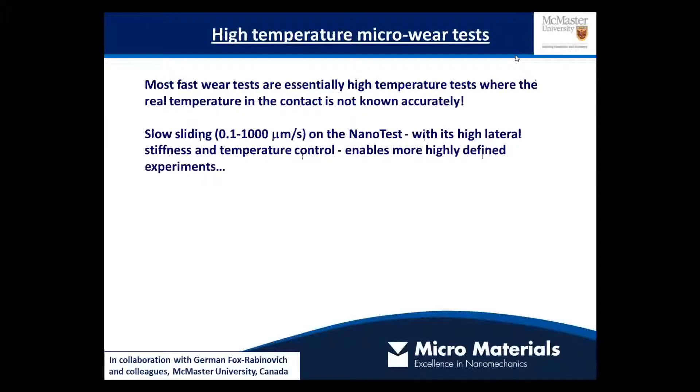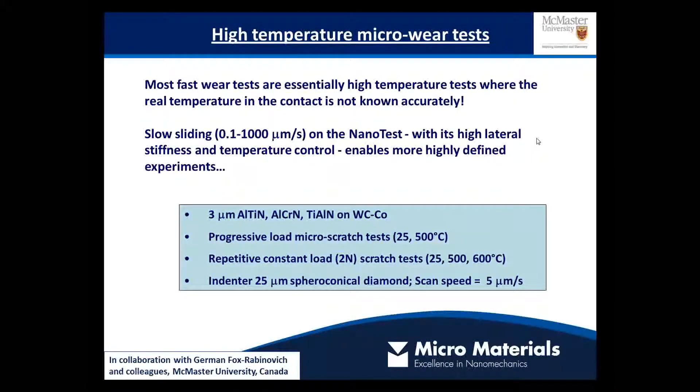In a tribological test at high speed, although you think you're working at room temperature, you might in fact be performing a high temperature test where you don't really know what the effect of frictional heating due to the speed is. A complementary approach is to control the tribological test much more tightly. You can do that by sliding and scratching at much lower speed, utilizing the high lateral stiffness of the instrument together with its thermal control. This allows us to produce highly defined experiments to look at the evolution of friction and wear.